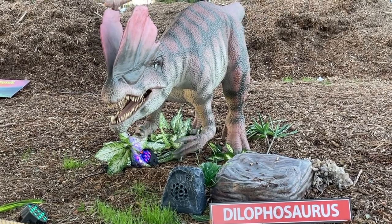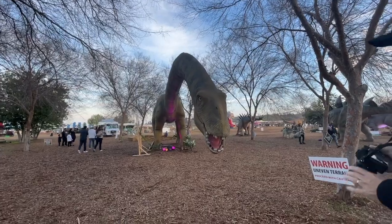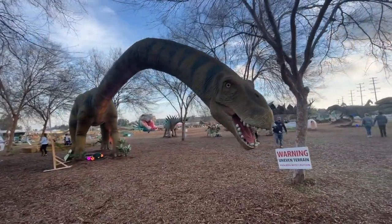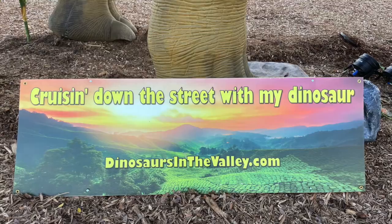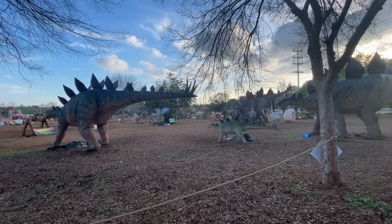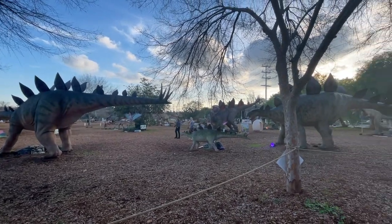A Dilophosaurus — you don't want to meet him in the dark. I'm assuming this is a Brontosaurus. He's got a huge, long neck. These are kind of Stegosaurus-like, but there's a lot of them.